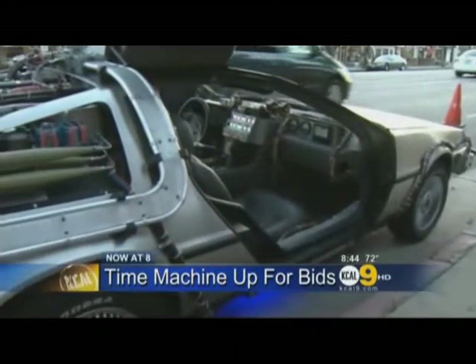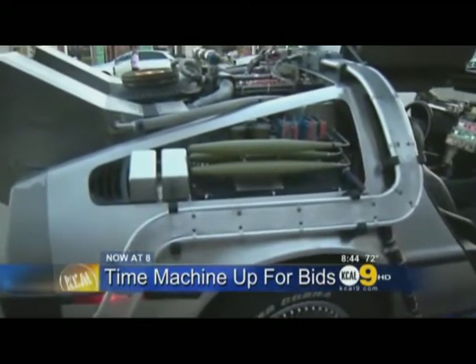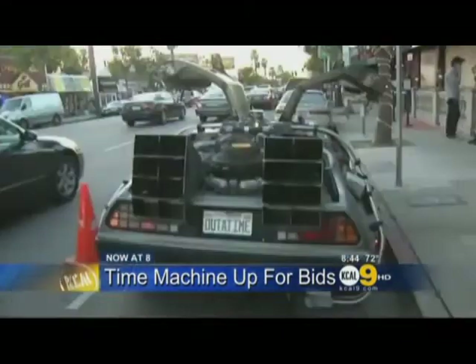It carried Michael J. Fox back in time, and now at 8, the DeLorean Time Machine is going up for bids to mark the 25th anniversary of Back to the Future. The iconic Time Machine is just one of more than 100 pieces of movie memorabilia about to hit the auction block.